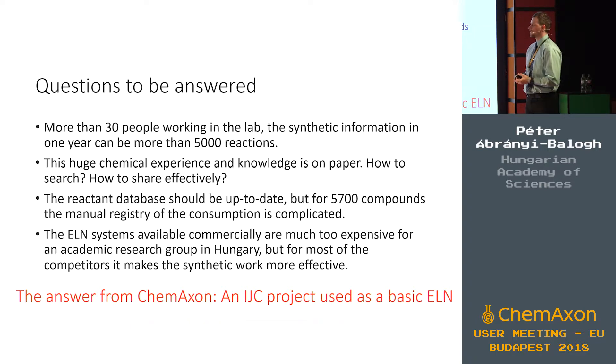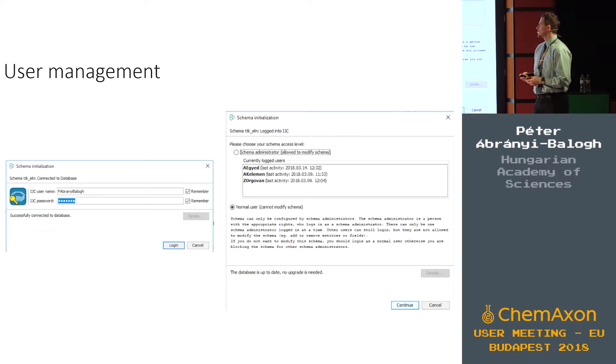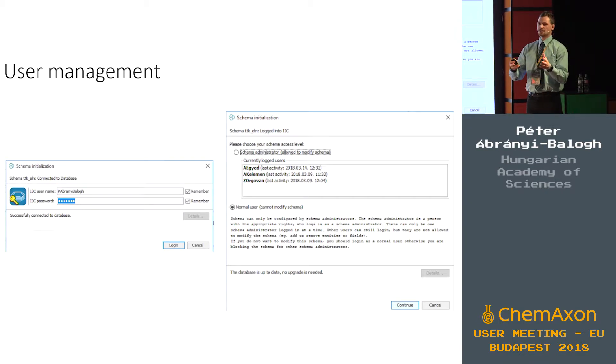Now I would like to show you the features of this ELN. First, the user management: everyone can have a user account logged with a password, and everyone can be a schema administrator or a normal user. You can see who is logged in as admin into the system, and every researcher can have an individual copy of this electronic lab notebook and can customize the look on their monitor.